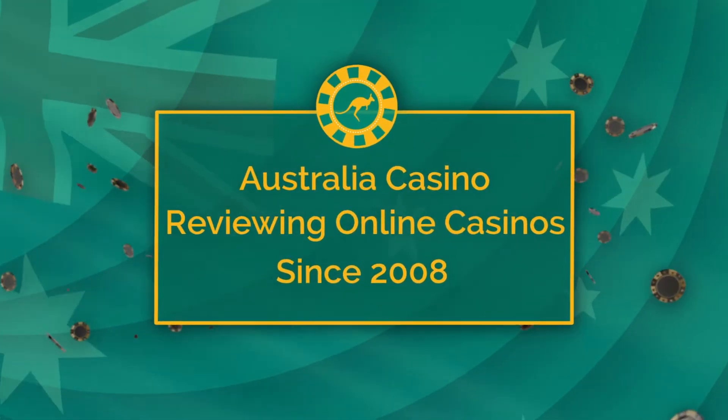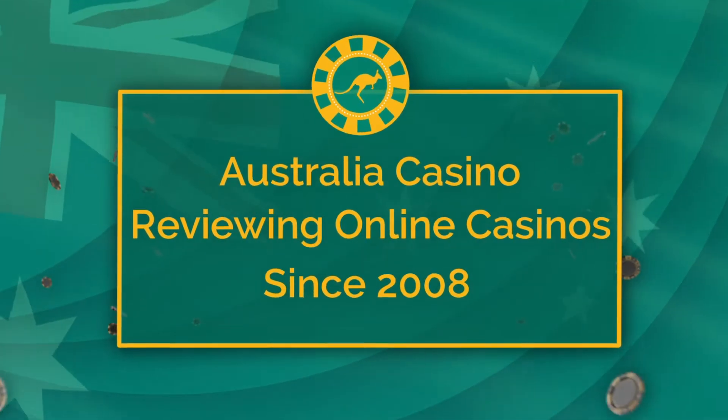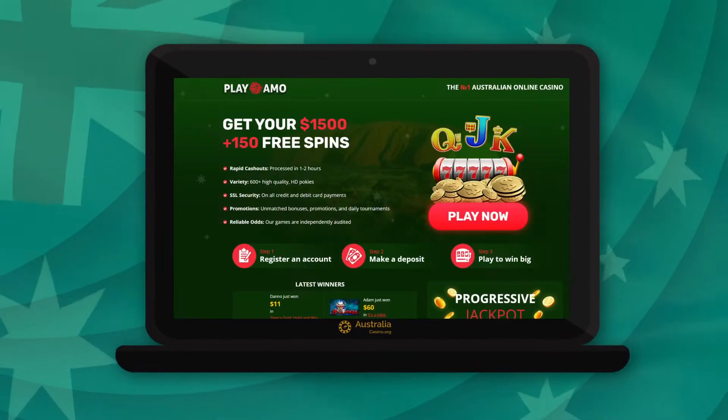G'day and welcome to this online casino review presented to you by the team at Australia Casino. We have been reviewing online casinos since 2008. Today we will review Play Ammo Casino, the number one Australian casino online.